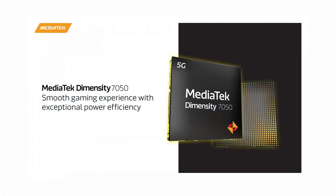Both phones are powered by the Dimensity 7050 SoC, which is an octa-core processor. This is a mid-range device targeting the mid-range segment.